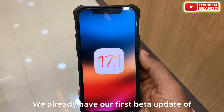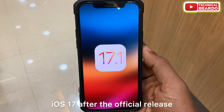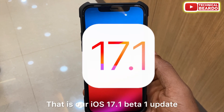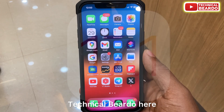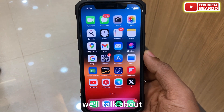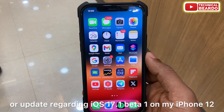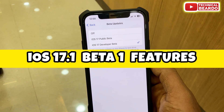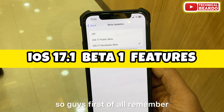We already have our first beta update of iOS 17 after the official release — that is iOS 17.1 beta 1. Welcome to Technical Beaudo. Today in this video we will talk about the new features and updates regarding iOS 17.1 beta 1 on my iPhone 12.